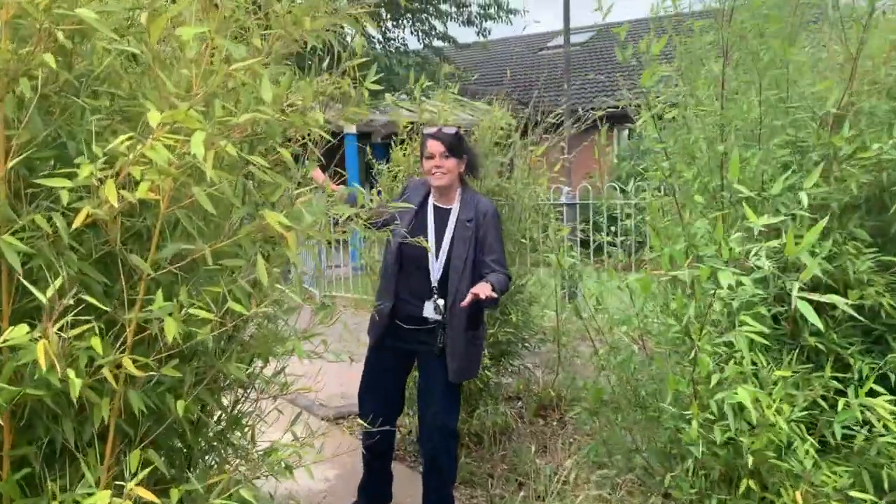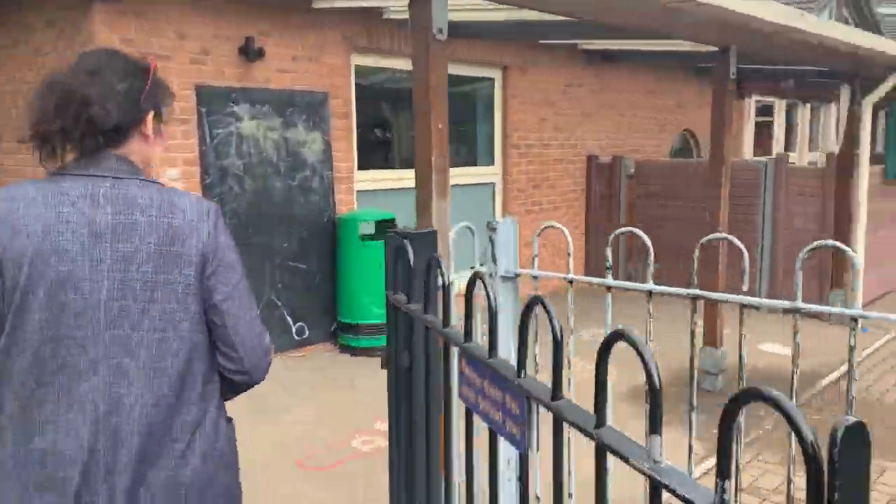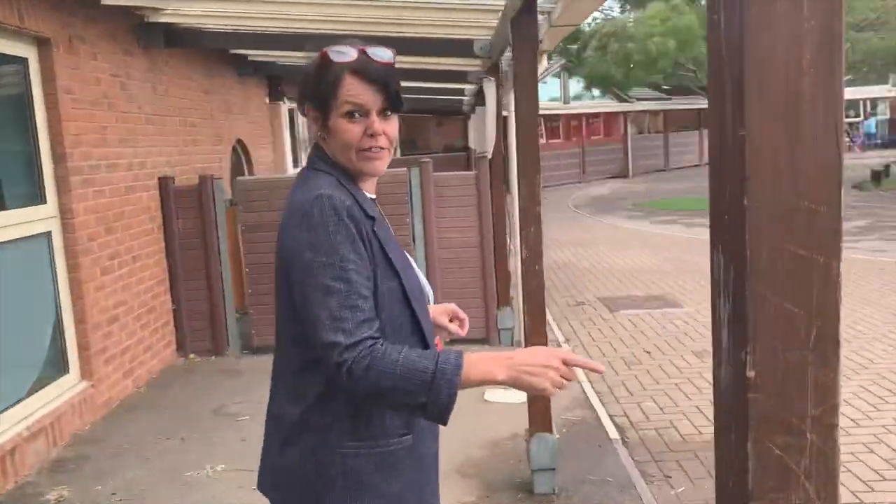So we've been through the gates and we're going through the playground into the courtyard. Let's go and take a look. This is where you arrive in the morning.